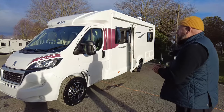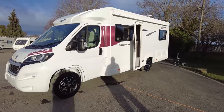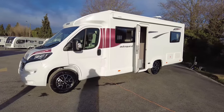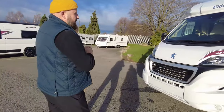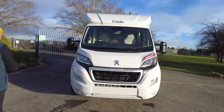Today I've got for you a brand new motorhome in the way of an Eldis Autocrest 155. It's a very spacious layout — it's four bed, four belt. We'll show you more on the interior in a minute, but for now I'm going to run around the outside and then we'll jump in. It's a 2.2, 140 horsepower, 6-speed manual gearbox and engine from Peugeot.